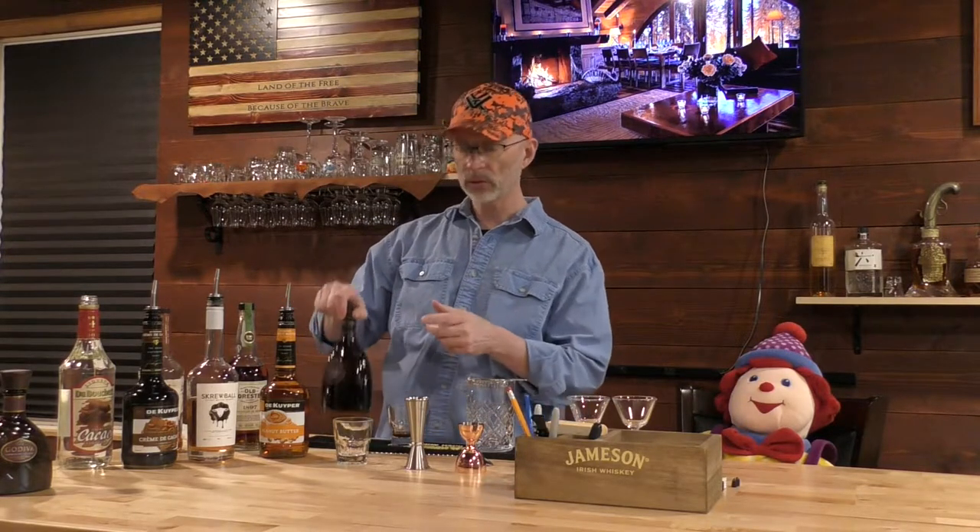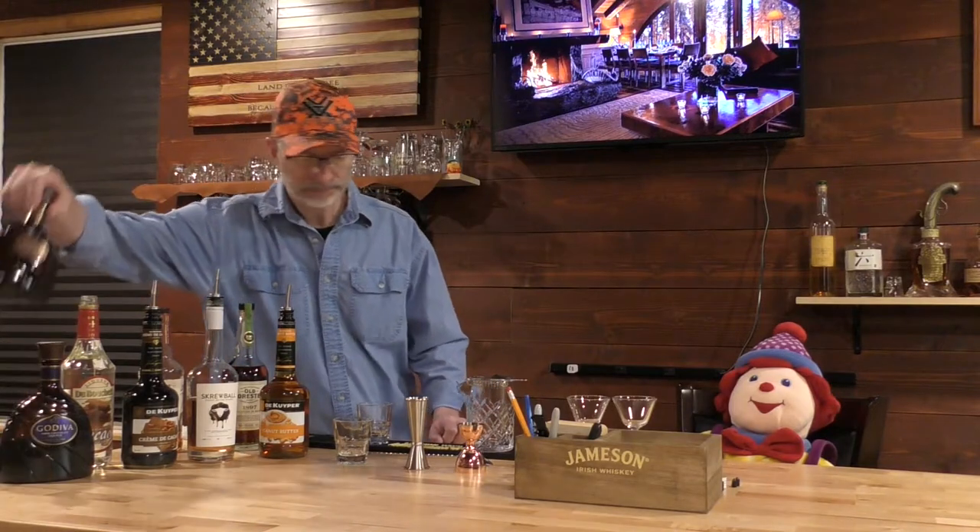Then we have the Godiva chocolate liqueur, and this is a dark chocolate. I've used this in other chocolate-based things like a chocolate martini. I get a little hint of that, like a Hershey's chocolate syrup, but not real strongly. When I was a kid I loved chocolate milk — we always had milk delivered to the house from the local dairy and I'd pour that chocolate syrup in there. Not quite as strongly chocolate as that old Hershey syrup was, but it's not bad.